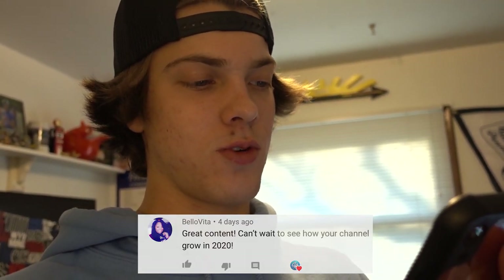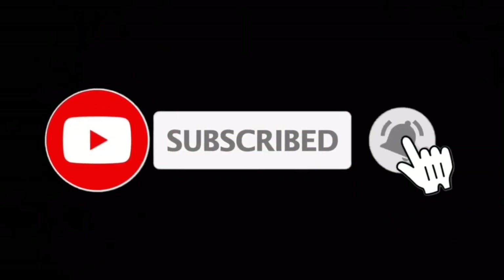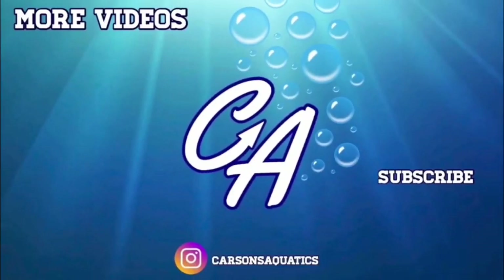I will definitely keep you guys updated on them — hopefully all goes well. That's going to wrap up this video. Today's comment of the day goes out to Bello Vita: 'Great content, can't wait to see how your channel grows in 2020.' Thank you very much — I can't wait either. If you want your comment to be the comment of the day, just drop a comment down below. If you liked this video, hit that like button, subscribe, turn on post notifications, and I'll see you in the next video.